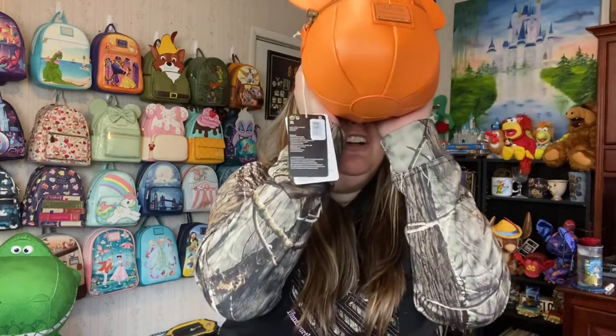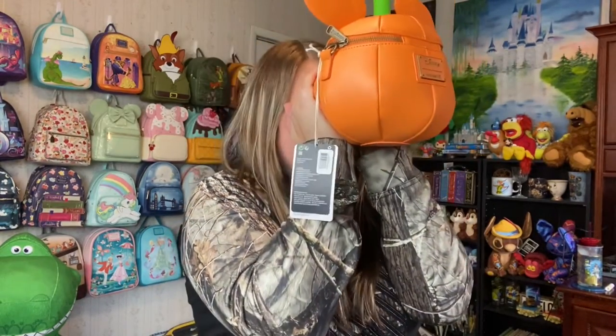This front part glows in the dark. I can see it a little already. I have this giant light box over in the corner — maybe I'll try to put it in there and close it up without the lights on to see if I can show you.